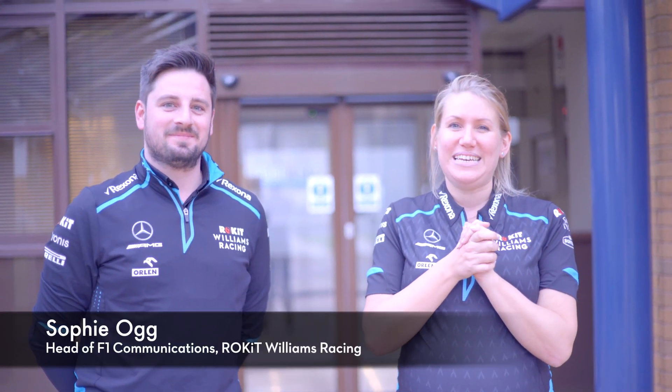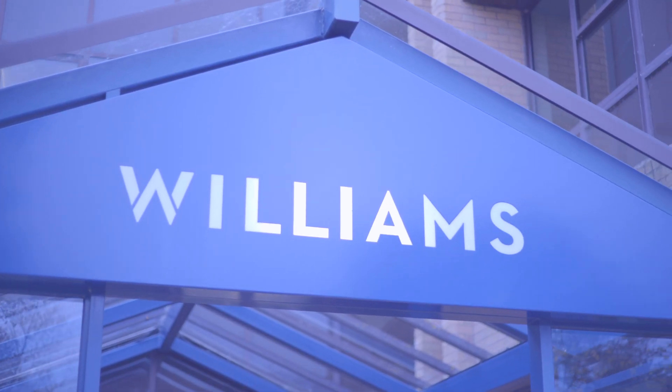Hello and welcome to Williams TV, which this week we are bringing you from a rather chilly but maybe not quite so chilly as Austin. We're in Grove at the Williams factory in Oxfordshire. And we thought today, given the fact that we're back here at Grove, we'd show you what the team at the factory do to support the team trackside.